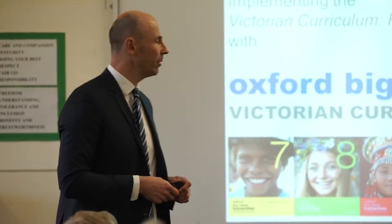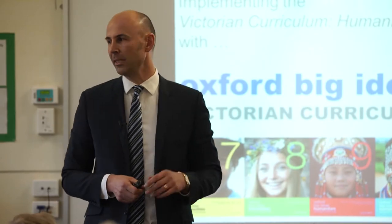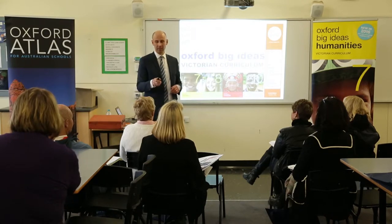My name is Christian Macker, I'm the head of Middle School Humanities at Brighton Grammar School. This is my second year at Brighton Grammar, and I know my age doesn't suggest it, but I've been teaching for 15 years.